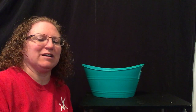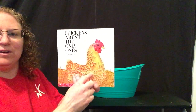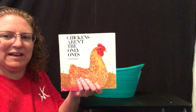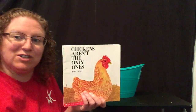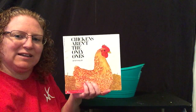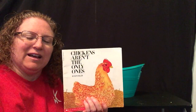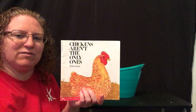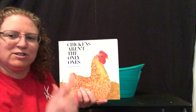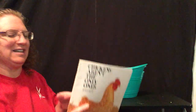Hi friends! Remember this week we're talking about the letter E. So we are going to talk about eggs and the animals that hatch from eggs and the animals that lay eggs. Now we all know that chickens lay eggs and hatch from eggs, but like this book says, chickens aren't the only ones. There's lots of animals that hatch from eggs or lay eggs, and those animals are all called oviparous. Oviparous animals lay eggs or hatch from eggs. That's kind of a big word! So first we're gonna read the book and then we're gonna play a game where we guess what kind of animal is gonna hatch from our eggs.